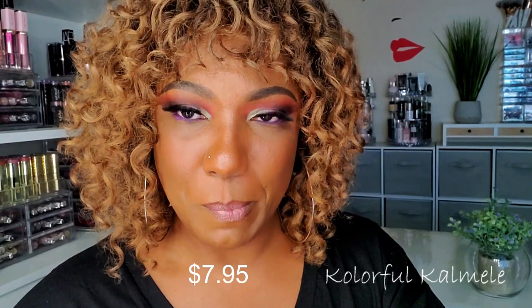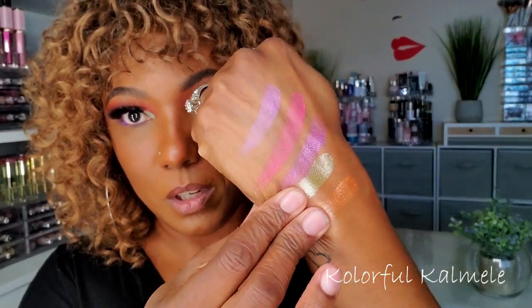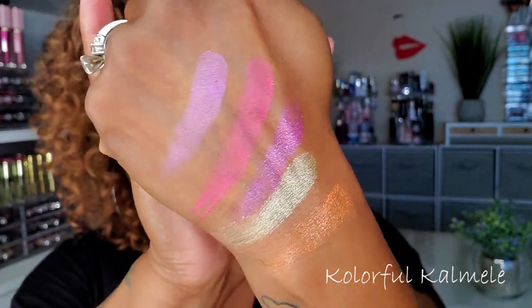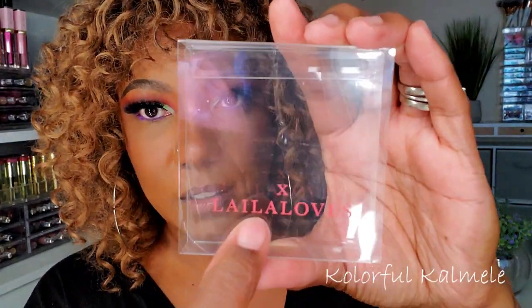I don't remember, were they like seven bucks a piece? I don't remember paying a lot for these. Let me do a couple more swatches of these shimmers — I already feel like they're going to be better than the Huda Beauty palettes to be honest. Yeah, there's some pigment there. Okay, we cute! One thing I don't like about them is that the Layla Loves branding is only on the outside sleeve — it's nowhere on the actual palette. So I'm probably not even going to remember who this collab was with. Oh well.